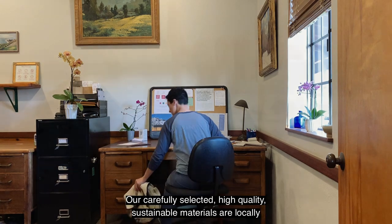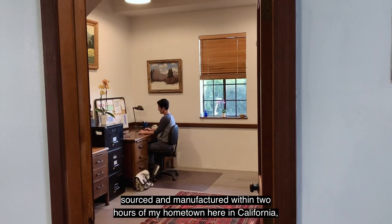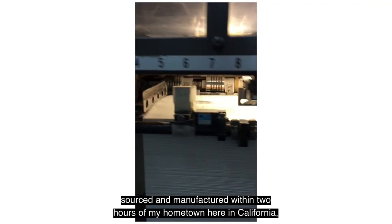Our carefully selected, high-quality, sustainable materials are locally sourced and manufactured within two hours of my hometown here in California, keeping our environmental footprint to a minimum.